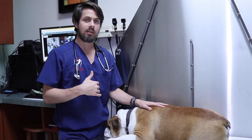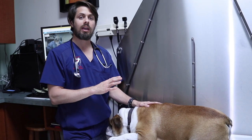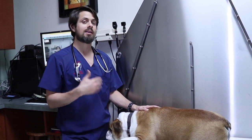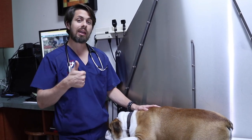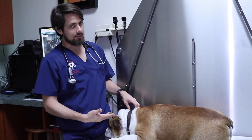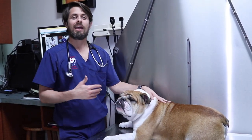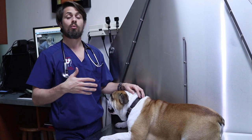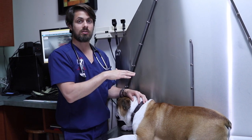Mom came in and he was pretty much completely resolved. We did the exam on him and we weren't able to elicit any sort of pain. Now, that doesn't necessarily mean that nothing is going on. It is very possible that while he's here he's a little nervous — though I don't think that's the case with him, as you can see he's just laying down and he is not sedated — and that can cause his cortisol or adrenaline levels to go up, which will minimize the amount of pain he experiences.